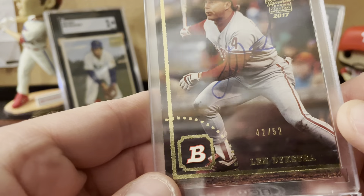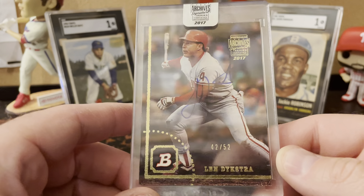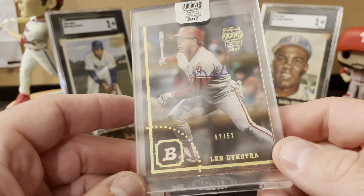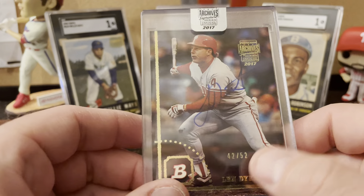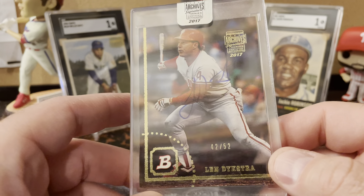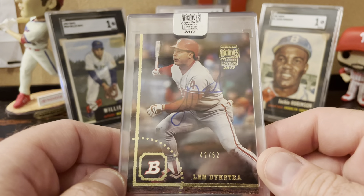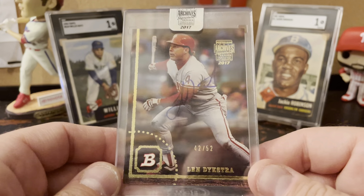Here's another one from the Archives Signatures — this is a Lenny Dykstra. Kind of hard to see; they chose a dark background. On these it's kind of interesting the numbering — they're just buybacks and they're stamping them. I mean they stamped like '52 and '94 Bowman, I'm sure there are a lot of other ones. I guess anything serial numbered is better than not, but it's just kind of arbitrary. Overall just happy with that autograph in general.